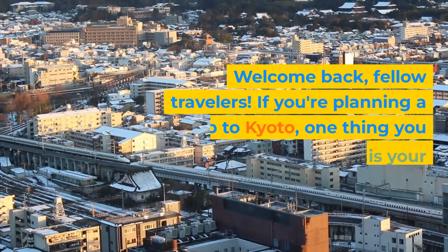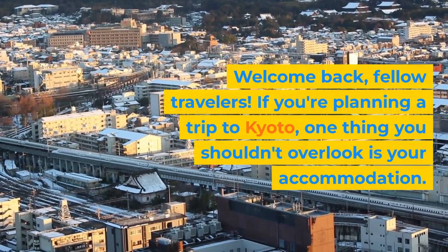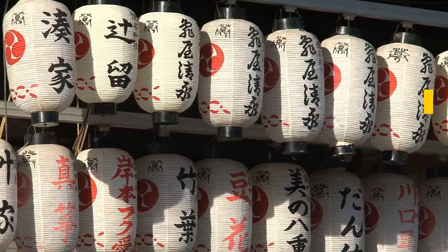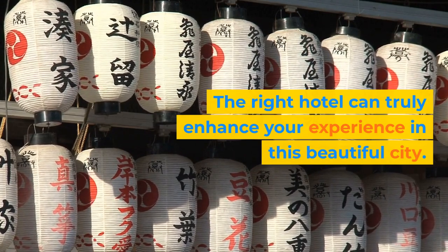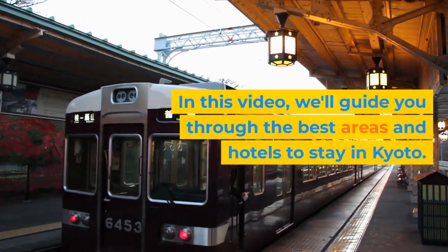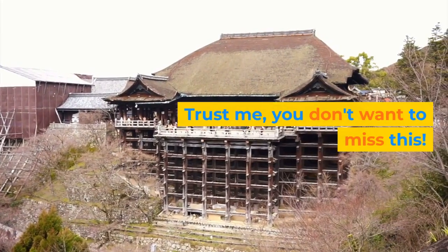Welcome back, fellow travelers. If you're planning a trip to Kyoto, one thing you shouldn't overlook is your accommodation. The right hotel can truly enhance your experience in this beautiful city. In this video, we'll guide you through the best areas and hotels to stay in Kyoto. Trust me, you don't want to miss this.